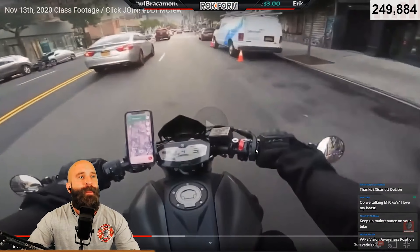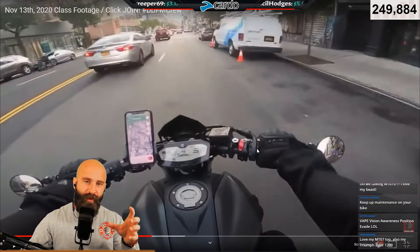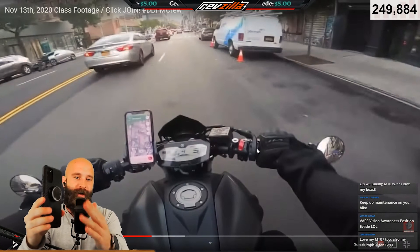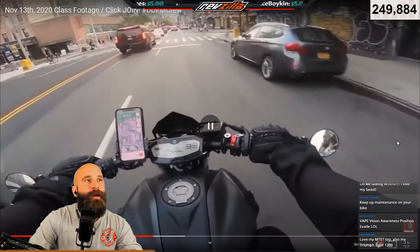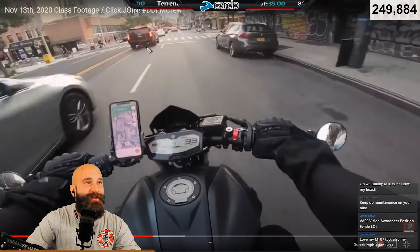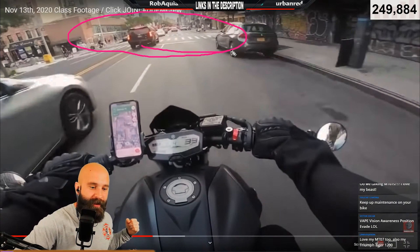Just because there might not be a light doesn't mean there isn't an intersection - you can still find these patterns. Having your phone with GPS on the regular map imagery with your Rokform case and mount allows you to see what's happening and coming up. The camera angle means you probably saw it way before we did, so we had more time back there to figure out some of these things.